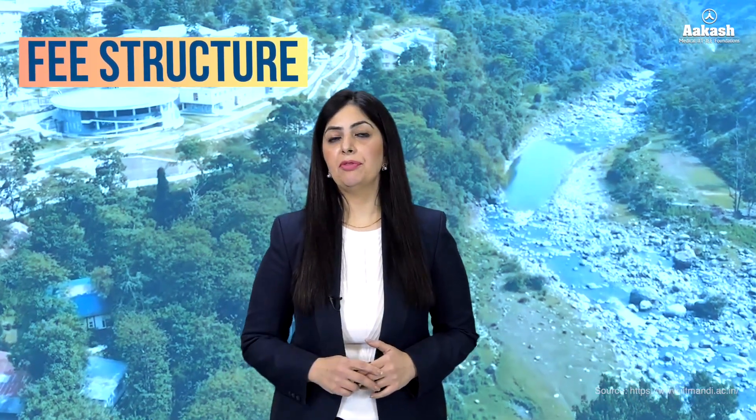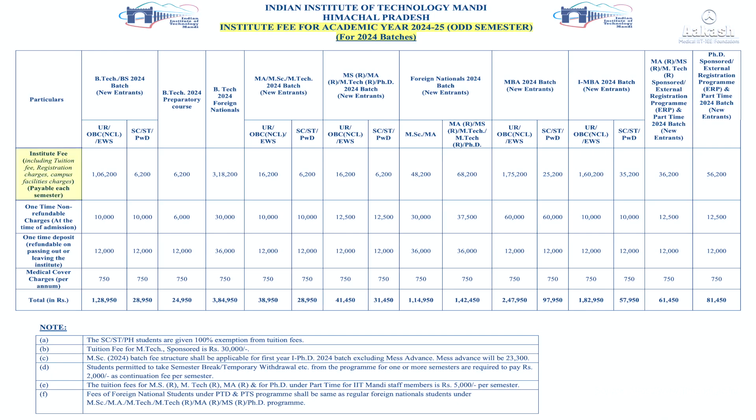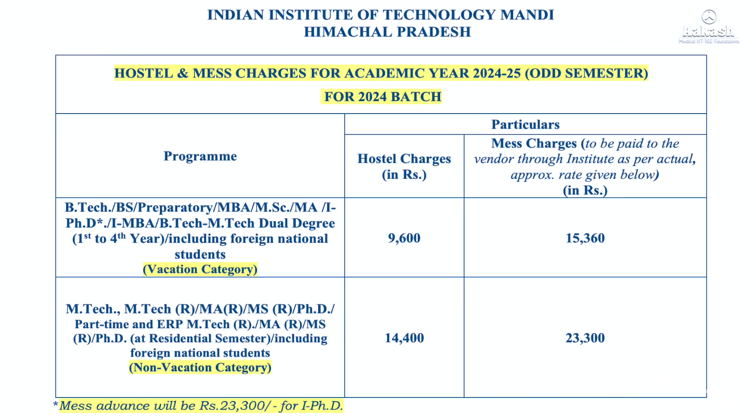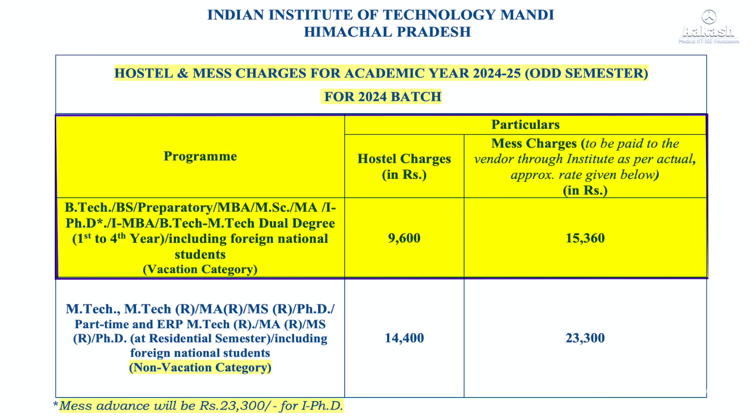Let's have a look at the fee structure for the BTech program from IIT Mandi. The fee per semester includes institution fee — tuition fee, registration, and campus charges — which comes to about ₹1,06,200. Further one-time non-refundable charges, one-time deposit, and medical cover bring the entire first semester fee to ₹1,28,950 for general category students. For ST, SC and PWD category, the fee per semester is ₹28,950 as they don't have to pay the tuition fee of ₹1 lakh. Four years of BTech from IIT Mandi will cost you around ₹10 lakh, and including mess and hostel charges, the entire BTech program will cost approximately ₹12 lakh.